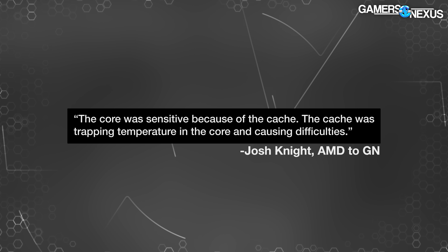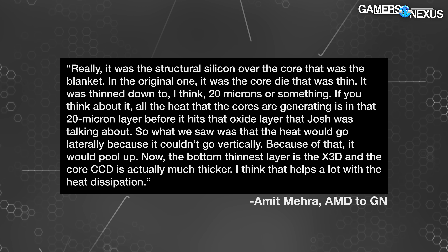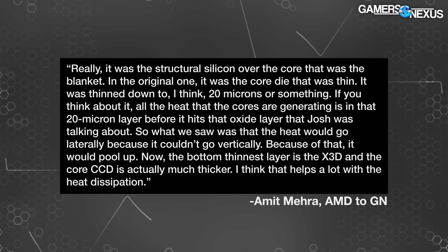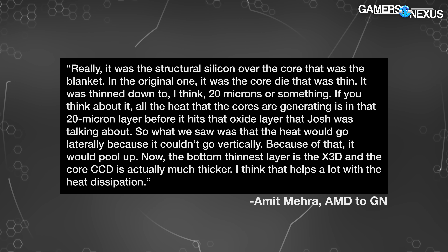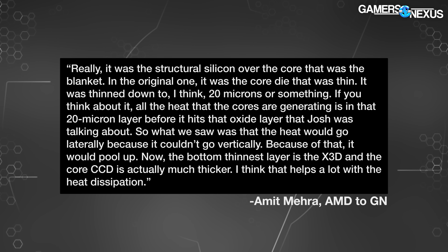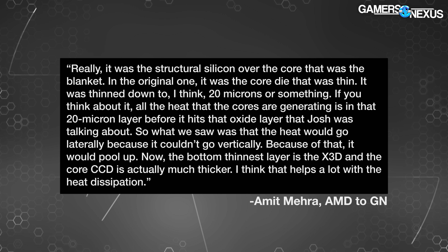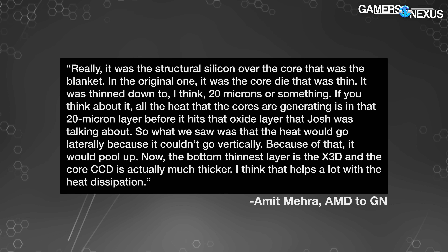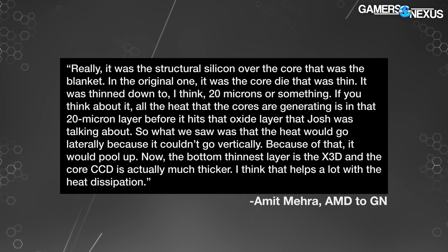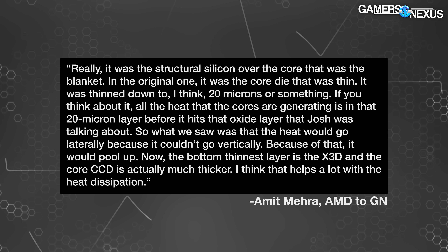AMD engineering told us: Josh Knight from AMD said, "The core was sensitive because of the cache — the cache was trapping temperature in the core and causing difficulties." Amit Mehra said, "Really it was the structural silicon over the core that was the blanket. In the original one, the core die was thinned down to about 20 microns or something. If you think about it, all the heat the cores are generating is in that 20-micron layer before it hits that oxide layer. What we saw was the heat would go laterally because it couldn't go vertically."